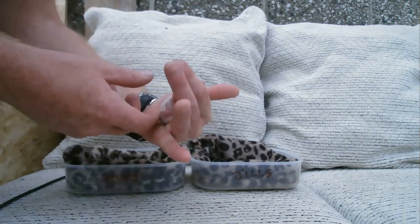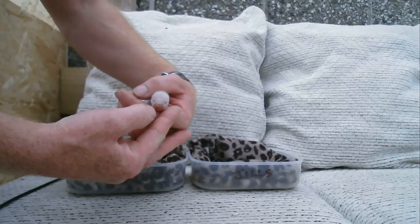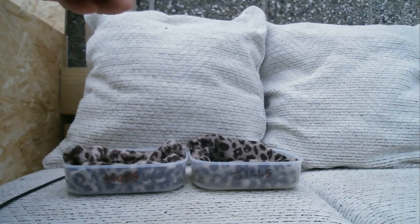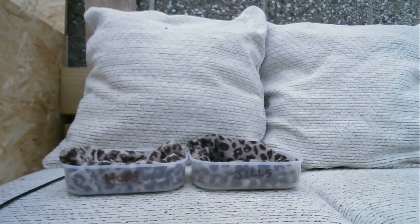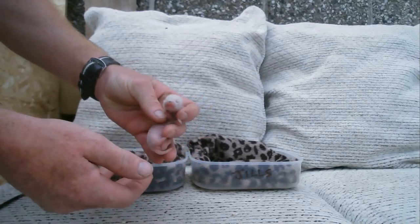The first one out is a hob. I noticed on some of them they have quite colourful markings across the front of the face - whether it's dirt or markings I don't know - but that's one hob. If anybody wants to guess how many there are and what the breakdown of males and females is, feel free. Another hob - that's two hobs. The third one is also a hob, that's three boys.